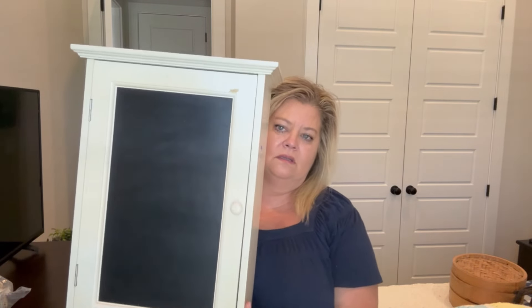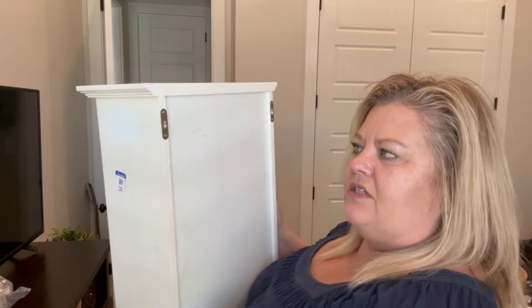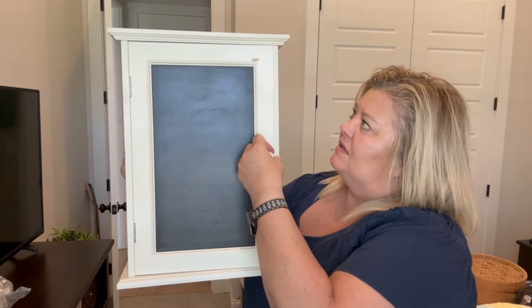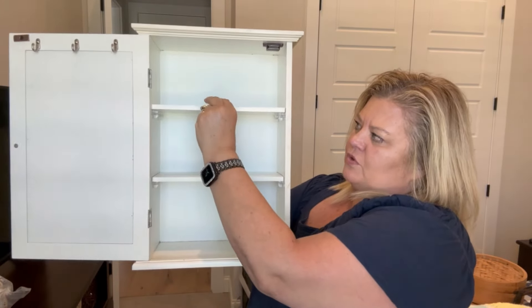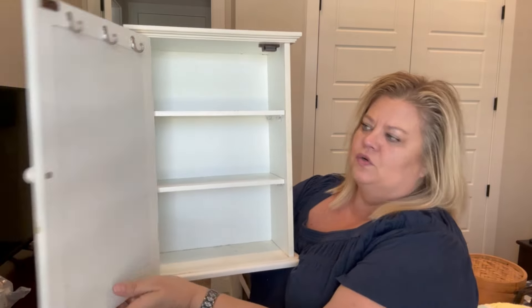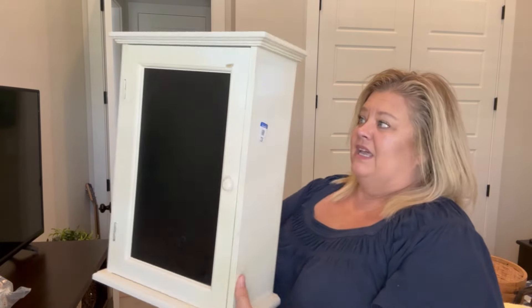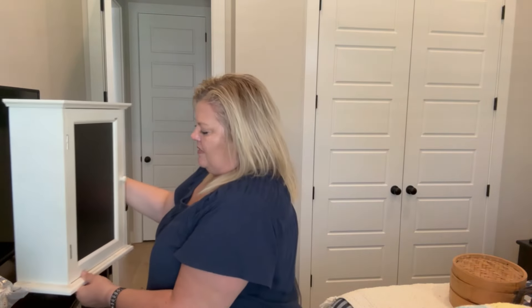I found this at Goodwill and I didn't get this one on sale, but it was only $5, which I was kind of surprised. You can hang it on a wall — it's got the hooks to hang on a wall. I'm going to refinish this and give it a makeover. When you open it, it has removable shelves and hooks on the door. I'm going to give it a makeover and put it in my booth. It's in really good shape and I only paid $5 for it.